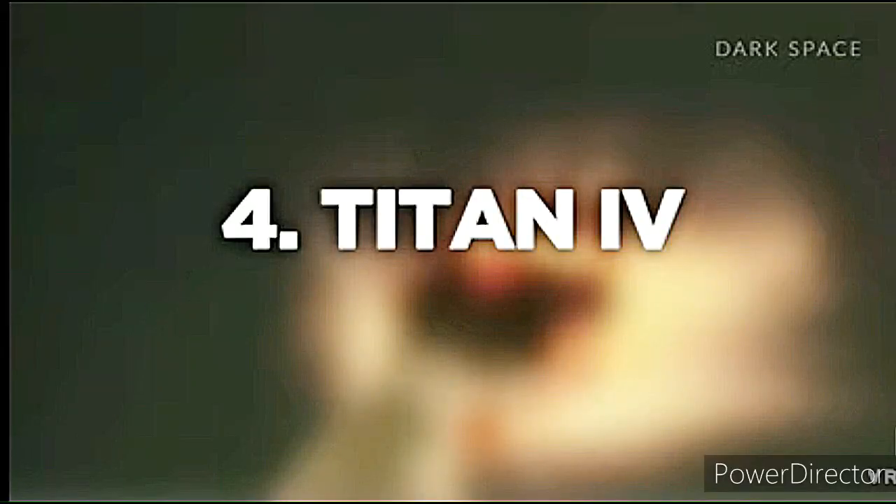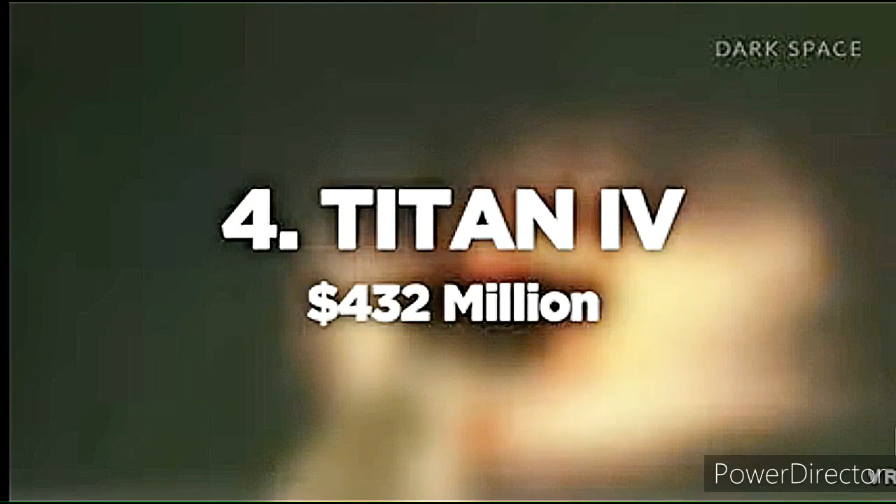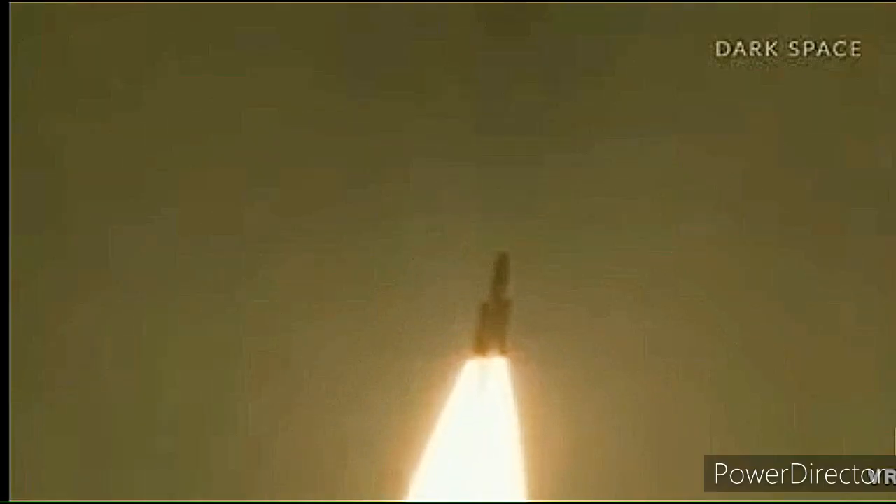Number 4: Titan IV. Cost of launch: $432 million. Shorts in the vehicle's power supply cut this launch short some 41 seconds into the flight, with one powered conductor having an exposed wire which was missed during pre-flight inspections. After the rocket's launch, the exposed wire began to continuously short out, which resulted in the chain of events that brought down the whole rig.